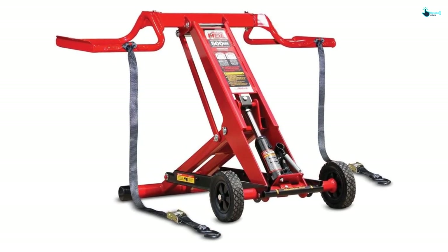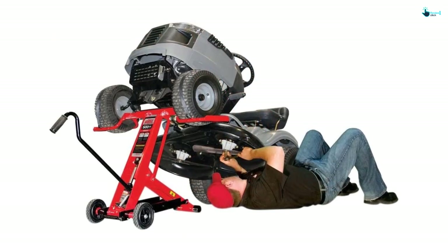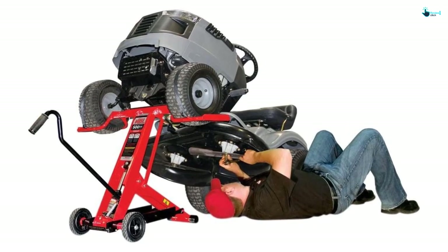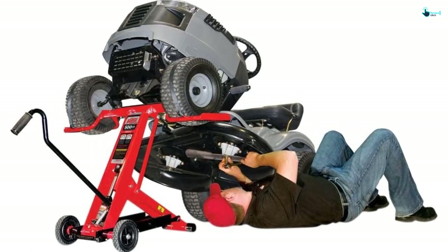Moreover, the assembling is relatively easy in comparison to its competing products. The capacity of this lift is 500 pounds, and there are also adjustable straps for each of the front wheels. The product is foldable, and hence it will take minimal space for storage.